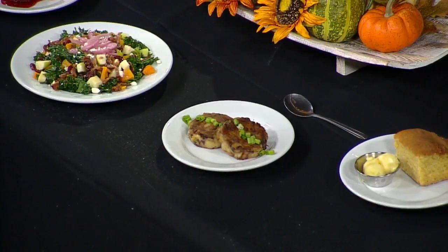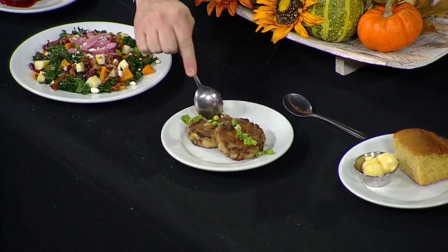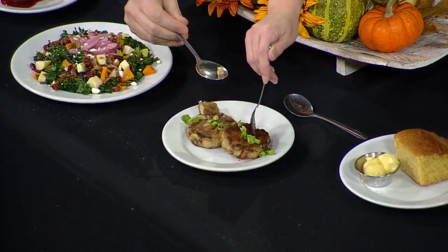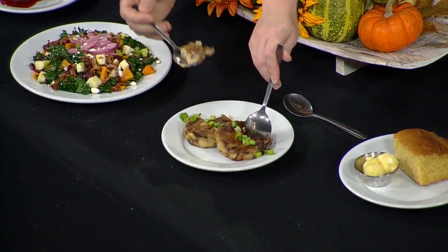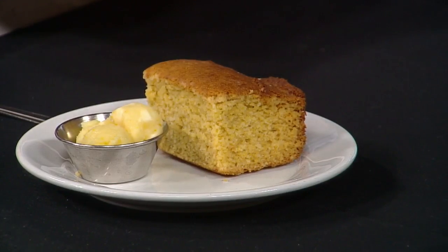We've also got some leftover mashed potato cakes. You can throw your turkey in there too. We're going for the non-healthy versions — we only have spoons so the salad is no good. And then you've got the cornbread at the end. Of course, this is our signature cornbread at the cafe. It's actually a coconut cornbread, so it's made with coconut oil. We've got the citrus honey butter — we have a number of different honey butters at the cafe.